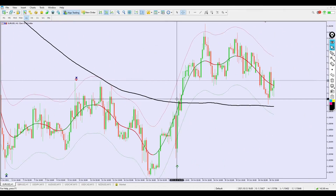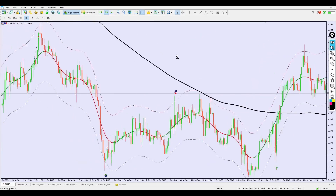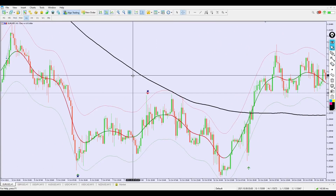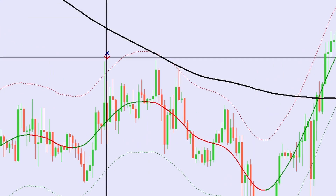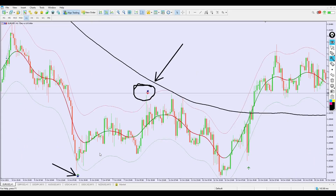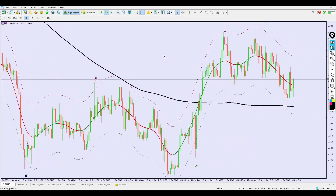Let me give you conditions for buy and sell. For going short: the price must be below the 200 Simple Moving Average — that is the primary condition. Once the price is below the 200 SMA, I only take sell signals and nothing else. If I see a buy arrow while price is still below the 200 SMA, I will not enter that trade at all.